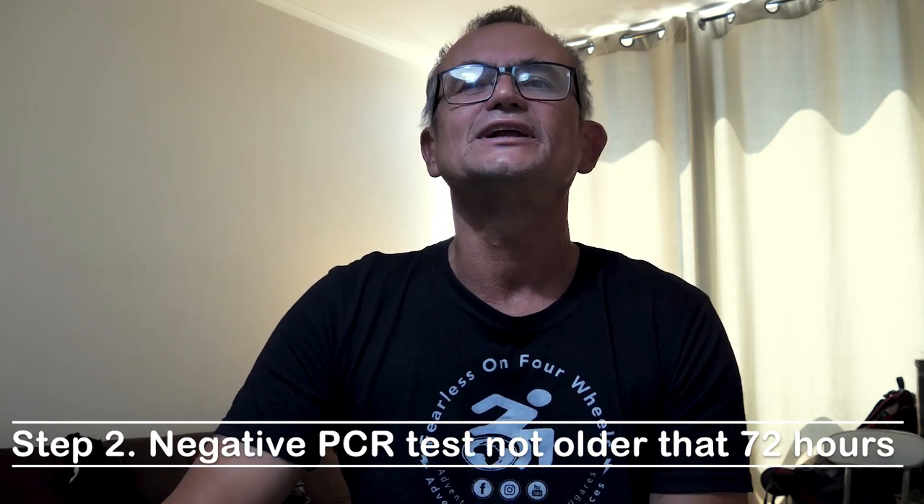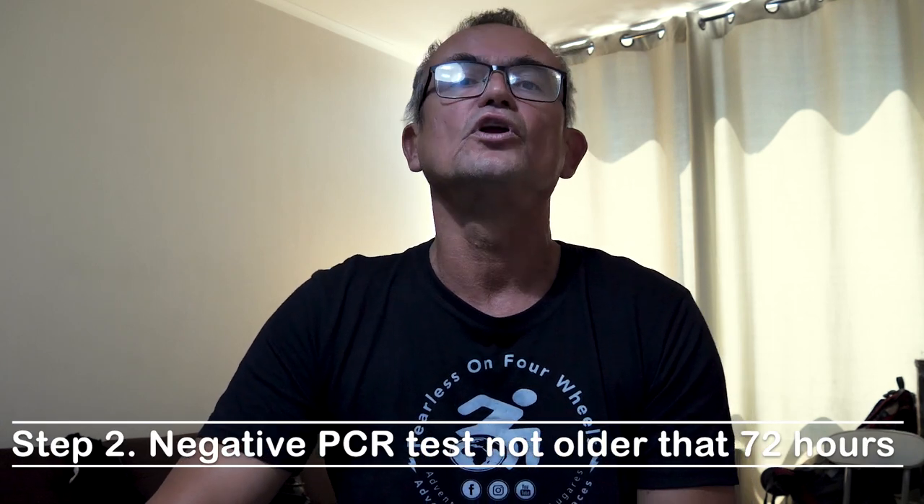Step number two is your PCR test before departure. You will need to do a PCR test not older than 72 hours before your last boarding flight to Chile. Once you have the negative PCR test result, you can proceed to the next step.